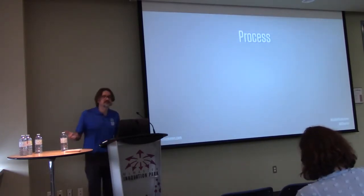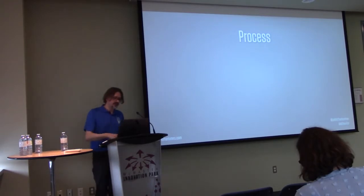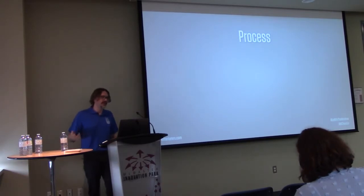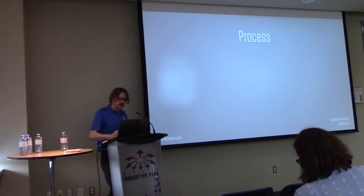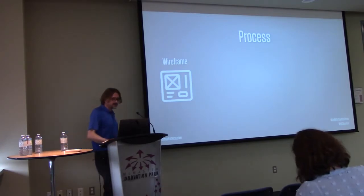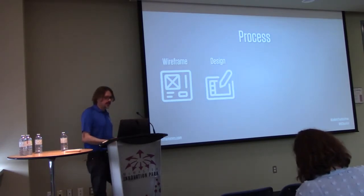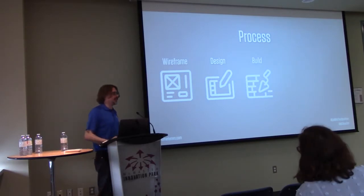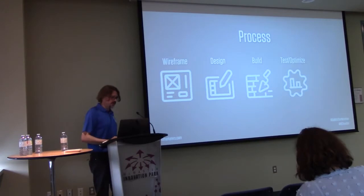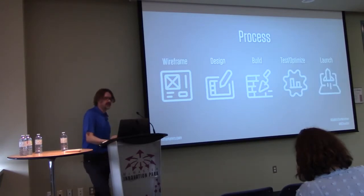The next step is process. You have a little less control here, but you still want to standardize it because you can plan your project that way. Usually we start with wireframing, then move to design, then the build — which is taking the design and putting all the pages in — then we test and optimize, and then we launch.